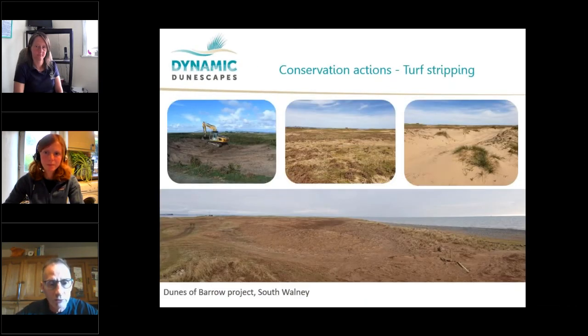Other conservation actions — this is down at South Walney where Sarah works. This is turf stripping, which is a method used to remove the rank grassland and take off the top layer of mineral soil that's starting to form, taking it back to the bare sand that was there before. This allows wind to blow the sand and keeps it open, but also allows the pioneer species that rely on bare sand to move back into the area. It's vital, and as we saw from the previous slide, there's a lack of bare sand due to over-stabilisation.